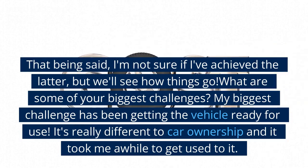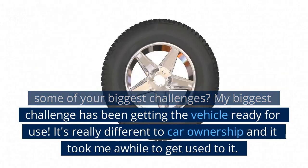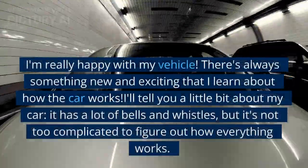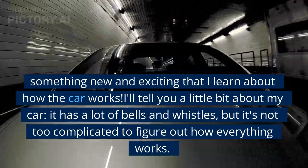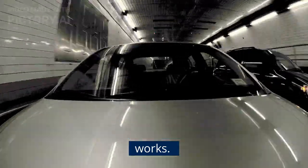My biggest challenge has been getting the vehicle ready for use. It's really different to car ownership and it took me a while to get used to it. I'm really happy with my vehicle — there's always something new and exciting that I learn about how the car works. I'll tell you a little bit about my car: it has a lot of bells and whistles, but it's not too complicated to figure out how everything works.